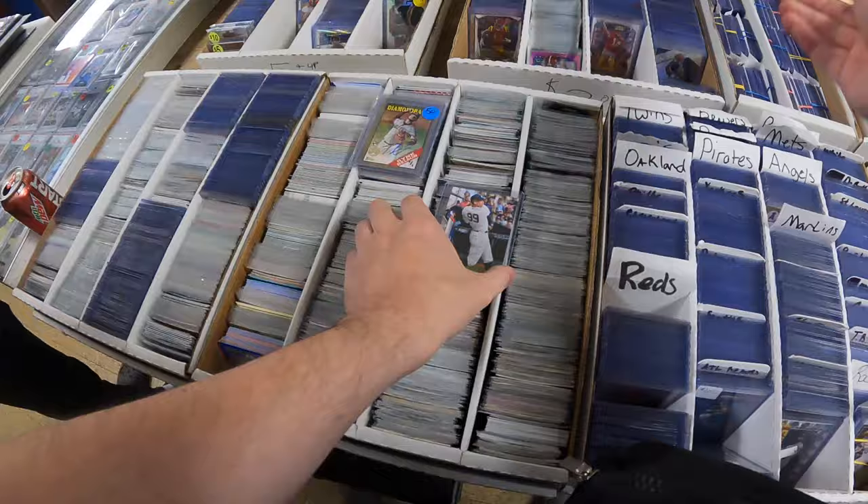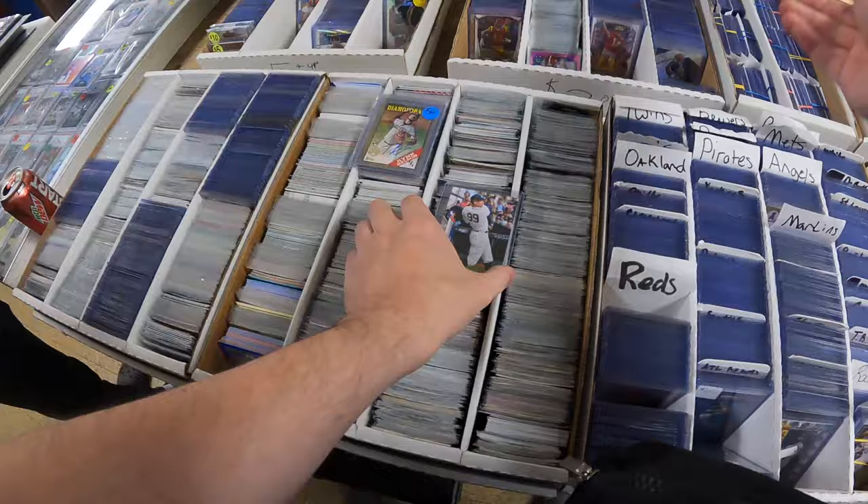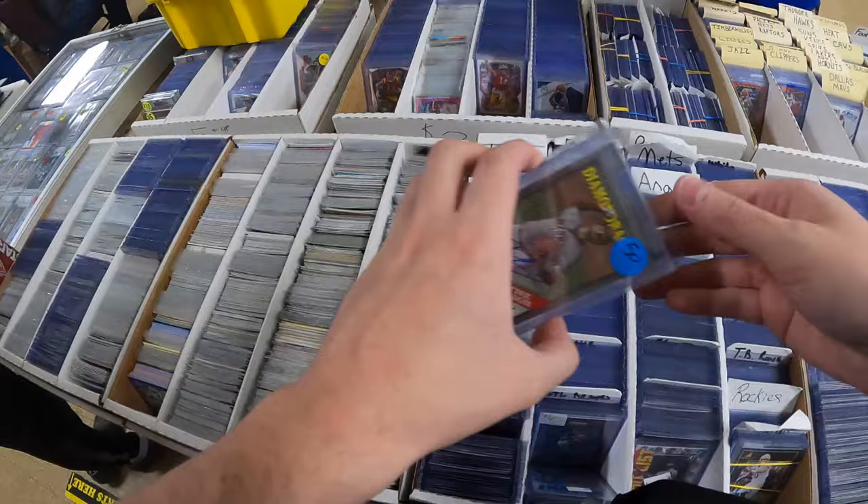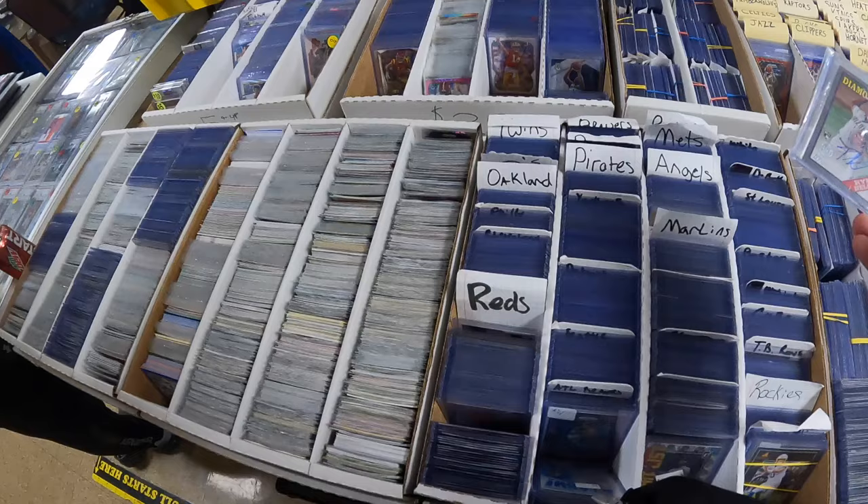These were in your two-dollar box. This one was in your judge stack — I don't know what you want on that one. This was in the five-dollar box; there's no price on it but I'd probably be at ten bucks on this.